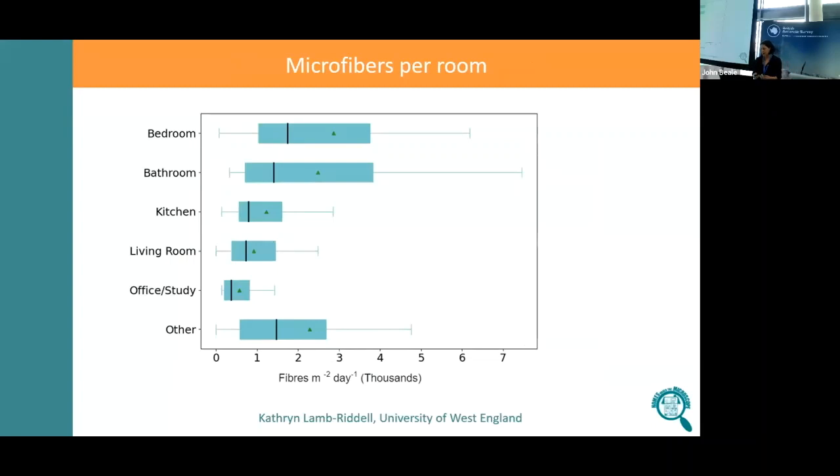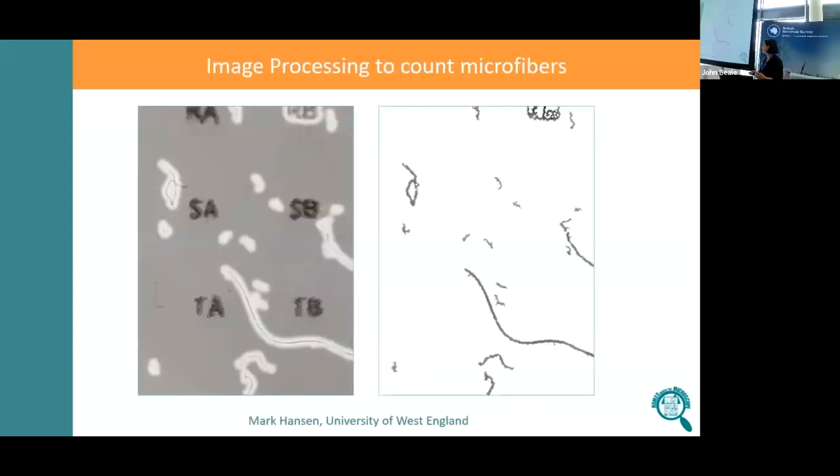We asked people to put samples in four different rooms. Most people chose bedroom, bathroom, kitchen, and living room, with some other rooms like office, conservatory, or sewing room. What we find is that the bedroom and bathroom are, by quite a long way, the rooms with the highest microfibre concentration — maybe not surprising, because you have a lot of soft furniture and towels in the bathroom. The living room is relatively low, which I think depends on how often people are in these rooms and using them.